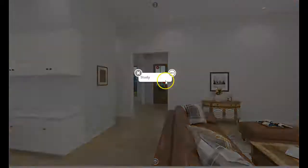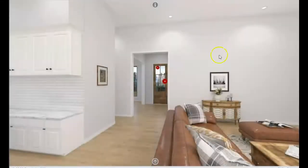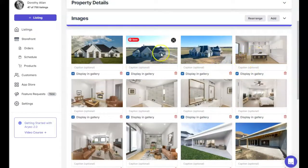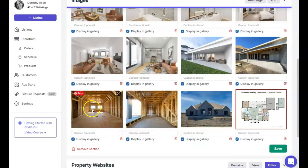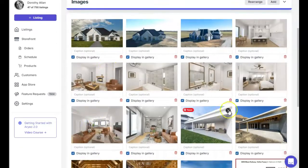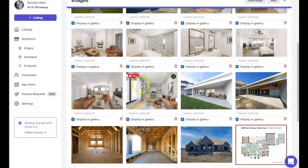The study looks nice with the built-in bookcases. If we go to the property website, you can see the home is starting to take shape. We started with the game room in a 2D format, and here it is virtually staged. Scrolling down, here's the study virtually staged — it's essentially a before and after, done prior to the home actually being built.